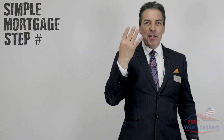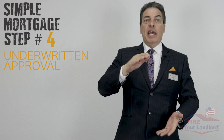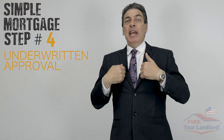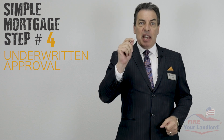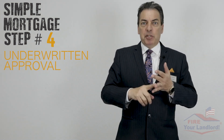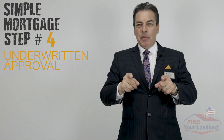Simple mortgage step number four: I do something very different that the other guys don't do — an underwritten approval. I'll take that pre-approval and all those documents and send it to an underwriter. The underwriter is the person who actually approves or denies the file. They'll go through everything and issue an approval subject to an appraisal — since we don't have a property yet — and subject to acceptable title. But it's way stronger when you make an offer and your loan is already approved.